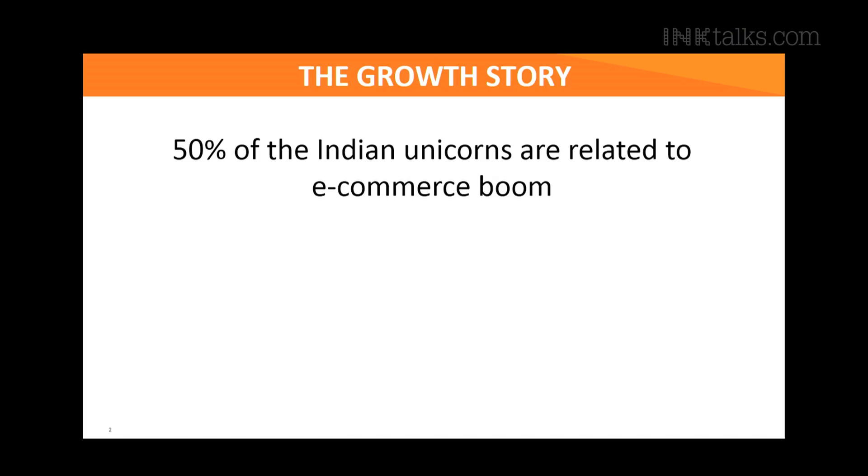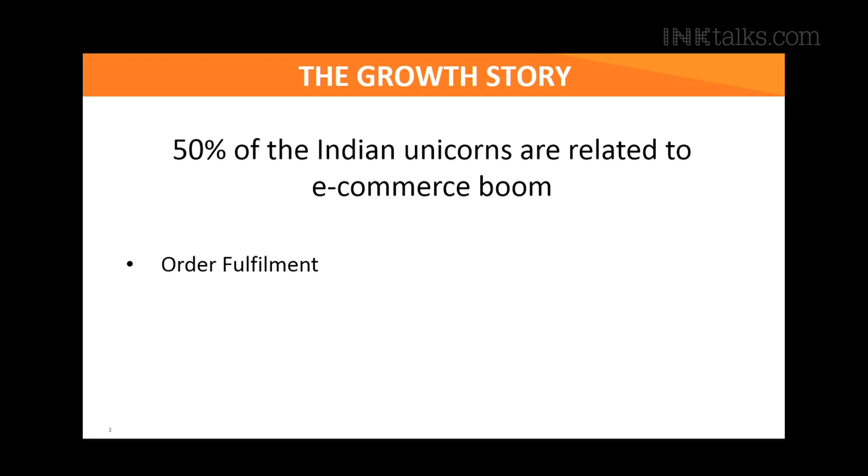In fact, about 50% of Indian unicorns are related to the e-commerce boom. In spite of all this excitement, there is a certain nervousness with which all these startups go back every single night, and this concern is regarding scaling up their operations in the back end. About 64% of customers today want same day or next day deliveries.